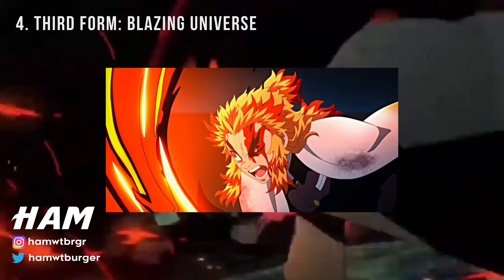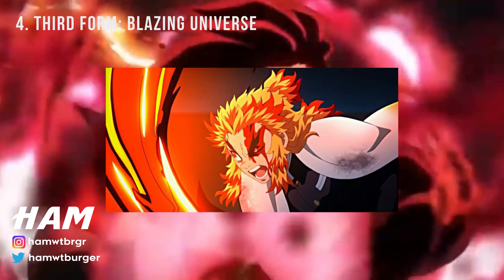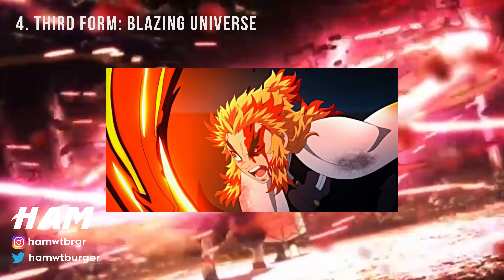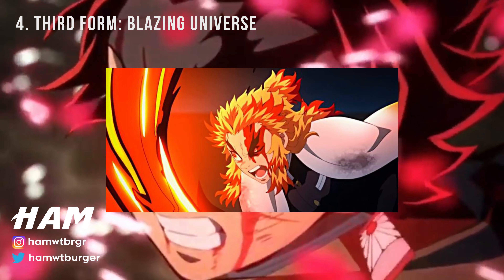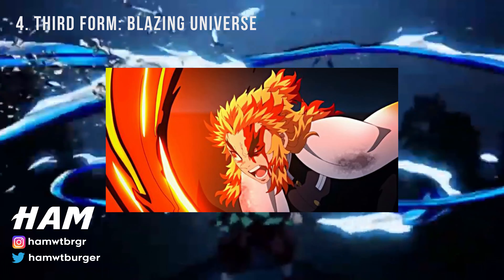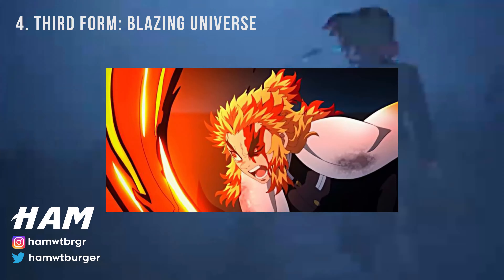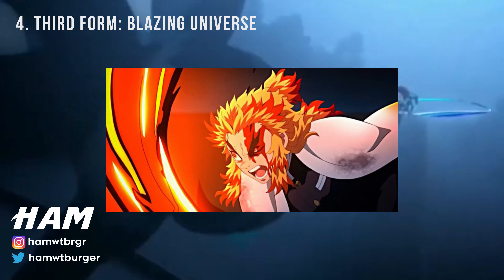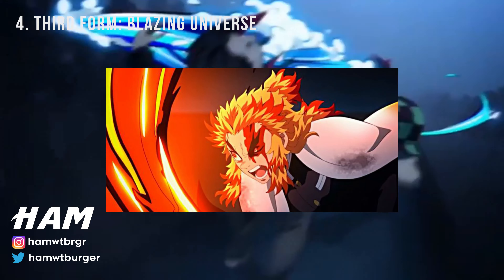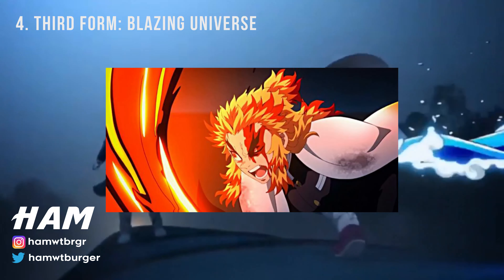Flame Breathing's third form is pretty much the opposite of the second form. Instead of swinging their blade upward, the user strikes downward instead with as much power as possible. Most lesser demons would be incapacitated in one go with this technique, although it's obvious that someone like Akaza would require way more effort to be taken care of. While Blazing Universe might not have been all that effective in Demon Slayer, there's no denying that this move still boasts a lot of power and can serve as a valuable addition to anyone's arsenal.